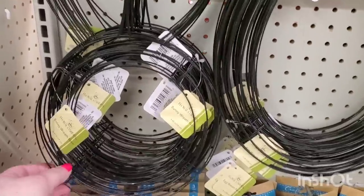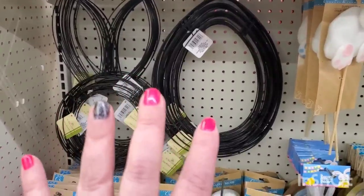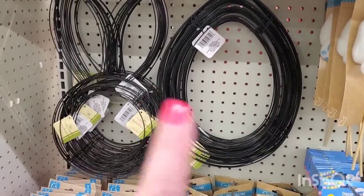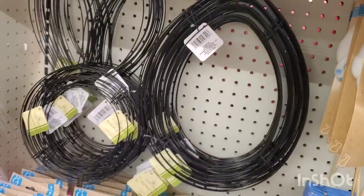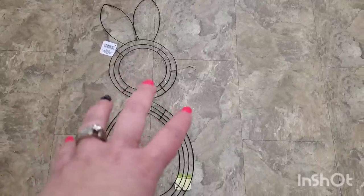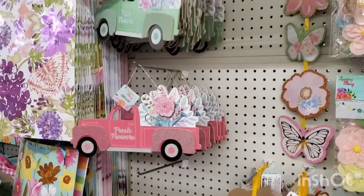I'm seeing the Easter bunny head and egg wreath forms — people love those. I've been seeing people attach the bunny paws to make it look like a whole bunny, connecting the body and head with little feet on the bottom. It's just so adorable.